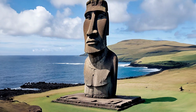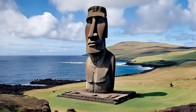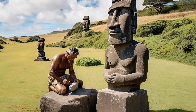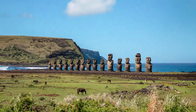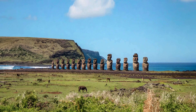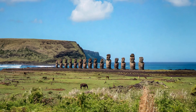Today, the Moai are recognized as one of the most remarkable achievements of human creativity and engineering in history. They are also a source of pride and identity for the Rapa Nui people, who have preserved their culture and language despite many hardships. The Moai are protected by Chilean law and have been a World Heritage Site since 1995. They attract thousands of tourists every year, who come to admire their beauty and mystery.